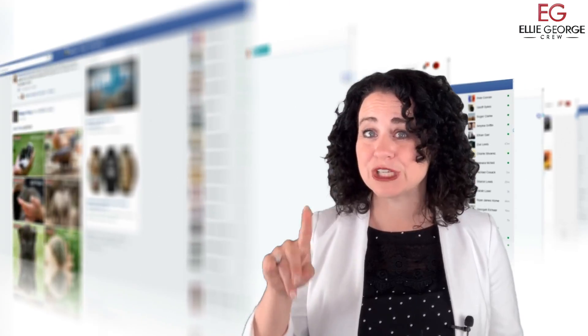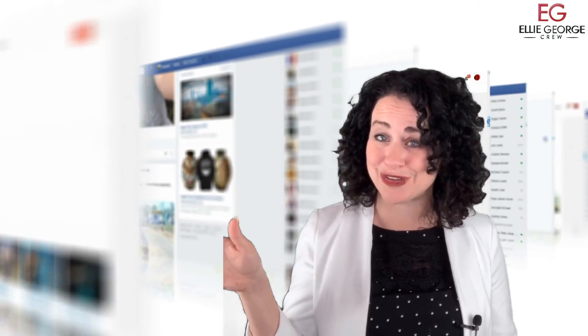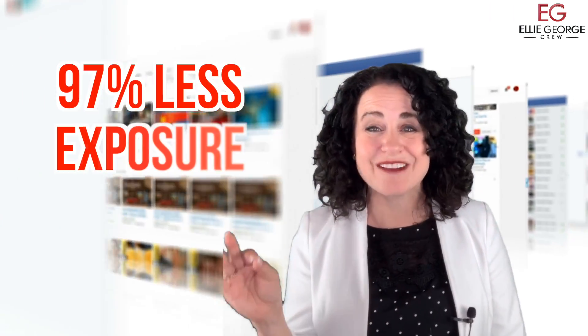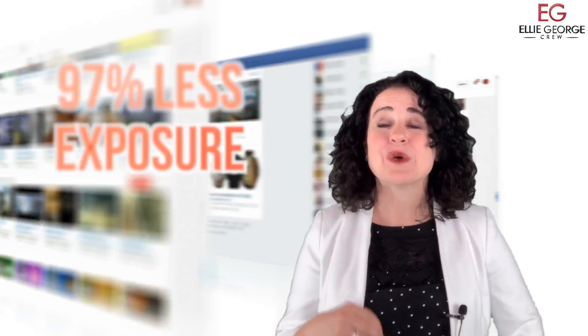Please note, just posting your home on an agent's Facebook page isn't enough. Your home will get about 97% less exposure by doing it that way. So we properly expose your home across multiple social media platforms.